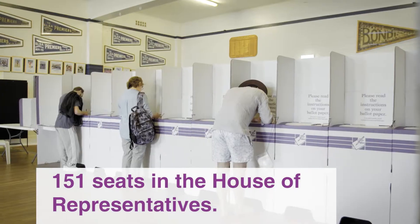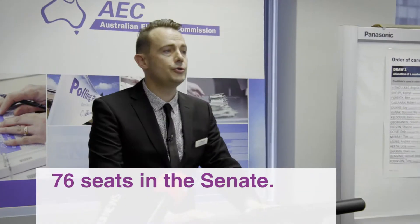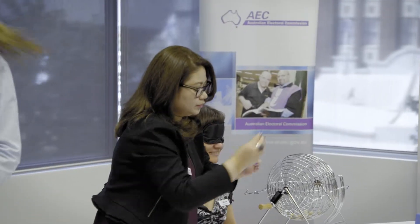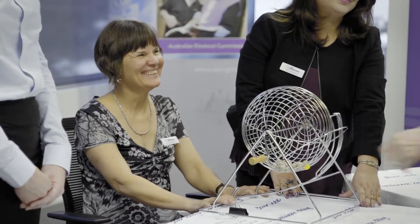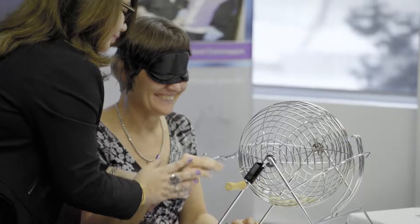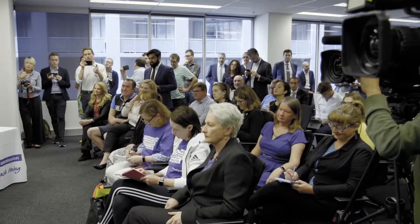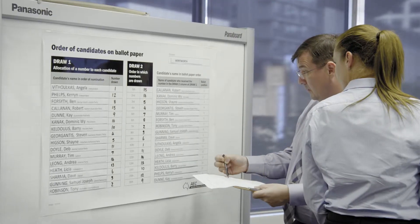Candidates have a deadline in which to nominate with the AEC. Once candidate nominations are received and declared, a draw is undertaken to randomly assign their positions on the ballot paper. We put all the balls into a barrel and one of my staff members will be blindfolded and they will draw that out. After the draw finishes, I will go straight into our election management system, enter the results, and that will go straight to our printer — that's how they will print the ballot papers in the order of the candidates drawn out.